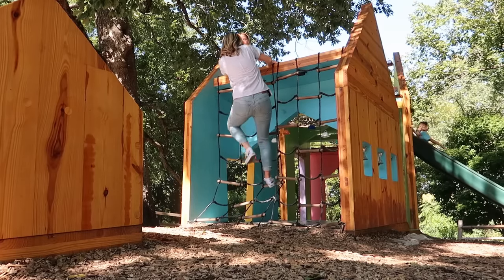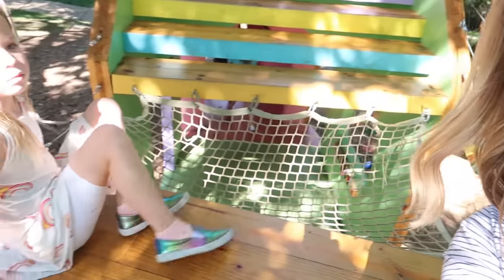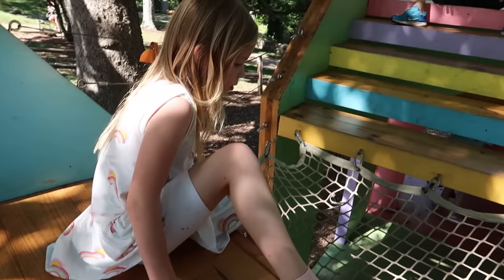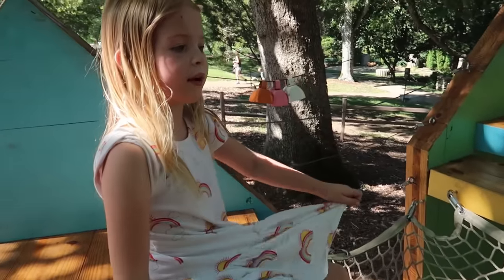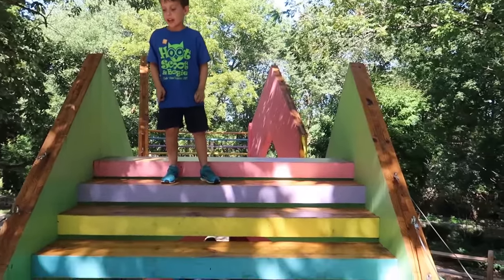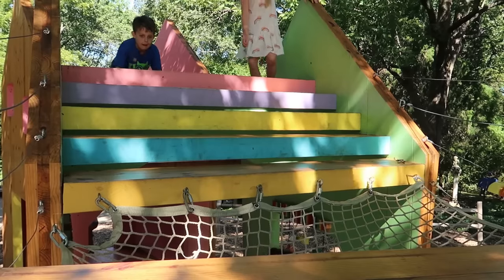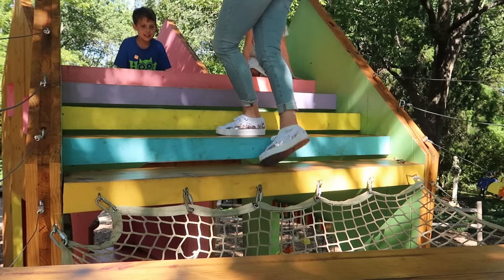I got up, but now I have this net that I have to get over. Can this hold me, Maya? It only is one layer of a net, so you either have to jump over it or walk across. I think I'm gonna try walking over it, because I don't know if I want to put my body weight on the net. Here I go. Woo, I made it!